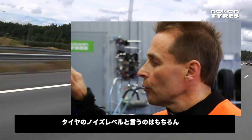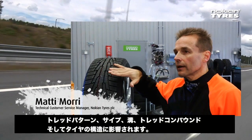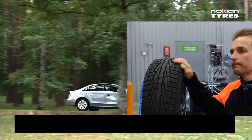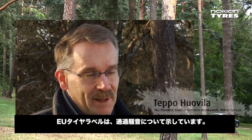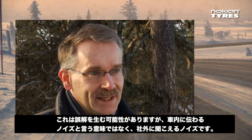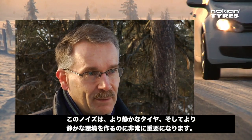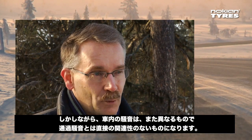Renkaan meluun vaikuttaa luonnollisesti kulutuspintakuviointi, lamellointi, urat, käytettävä kulutuspintasekoitus ja rakenne. Melussa mitataan renkaan ulkomelua — kuluttaja voi ehkä ymmärtää väärin, sillä ei mitata auton sisämelua vaan ulosvälittyvää ympäristömelua, mikä on tärkeä asia, kun haluamme saada hiljaisempia renkaita ja ympäristöä hiljaisemmaksi. Tämä renkaan sisämelu on hivenen eri asia, eikä se välttämättä ihan yksi yhteen korreloi ulkomelun kanssa.